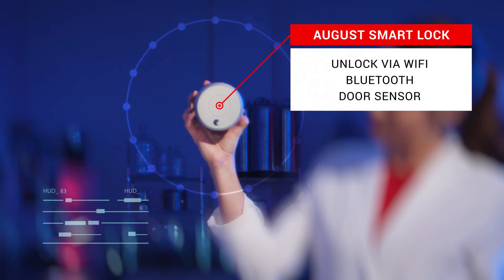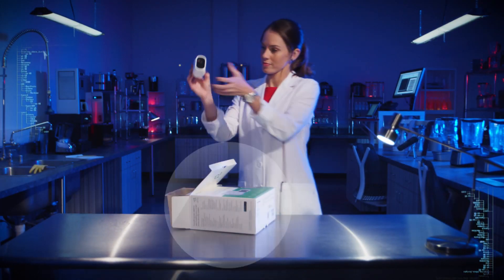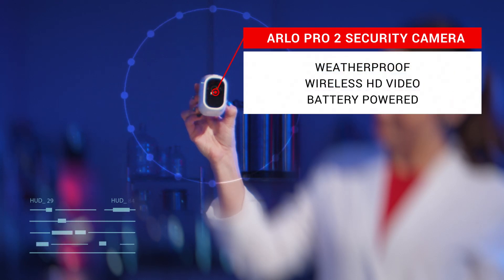Here is a versatile, weatherproof camera that detects motion and starts recording as soon as it does. It can go fully wireless with a rechargeable battery.